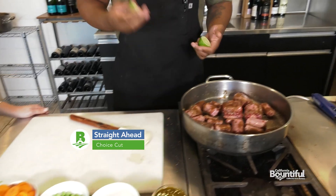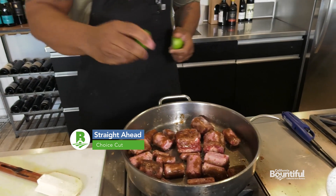We're not done yet. Straight ahead, we're going into the butcher shop and getting to the meat of our next story.